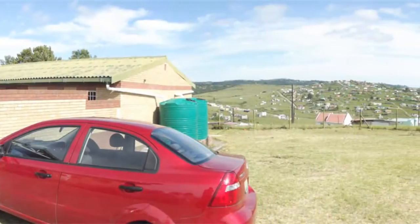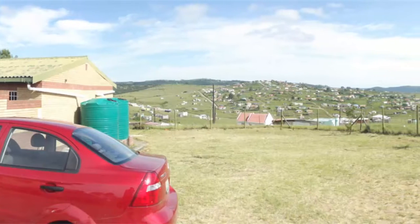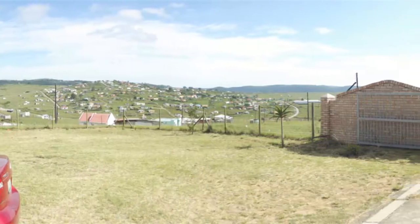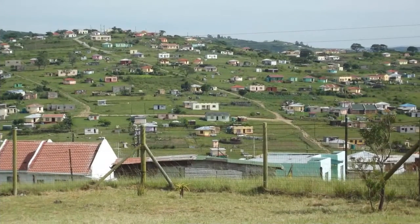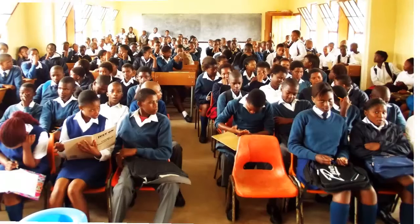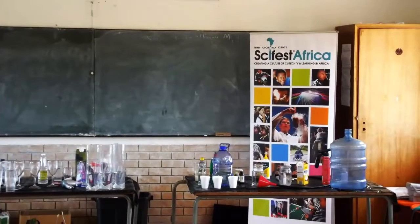Today I'm visiting Bungule Tu Senior Secondary School. It's a typical rural school for the Eastern Cape, and it serves the local communities. The audience is once again made up of learners who've travelled here from local schools, waiting expectantly. I've got my things just about set up and ready to go. So, let the show begin.